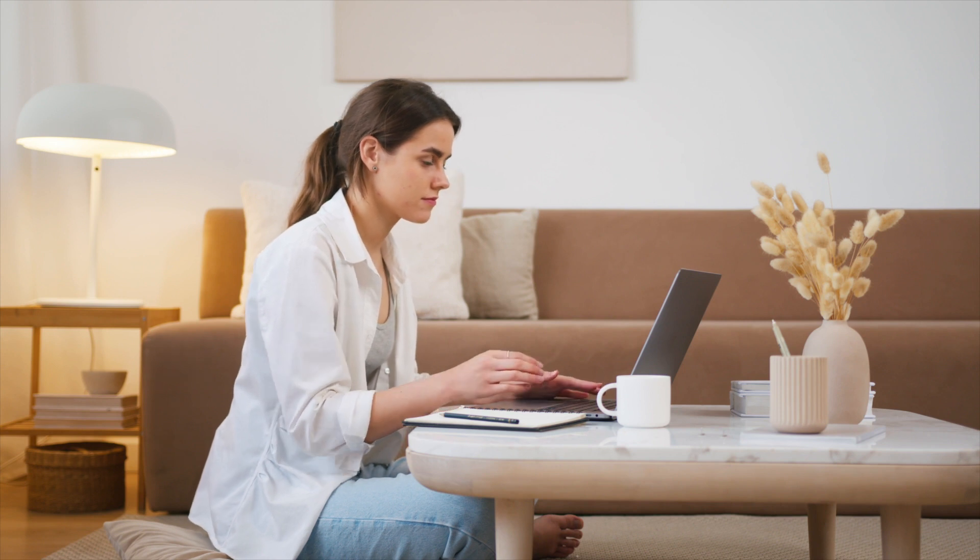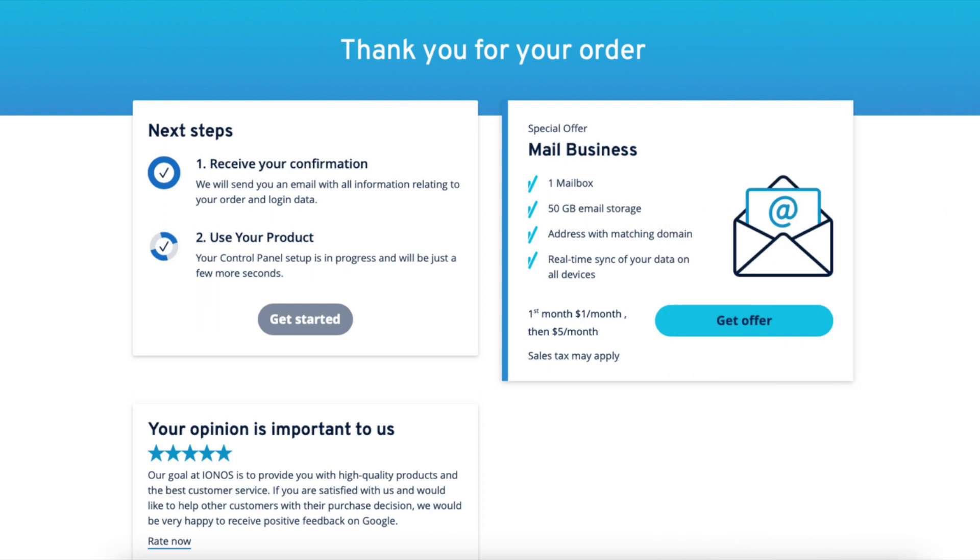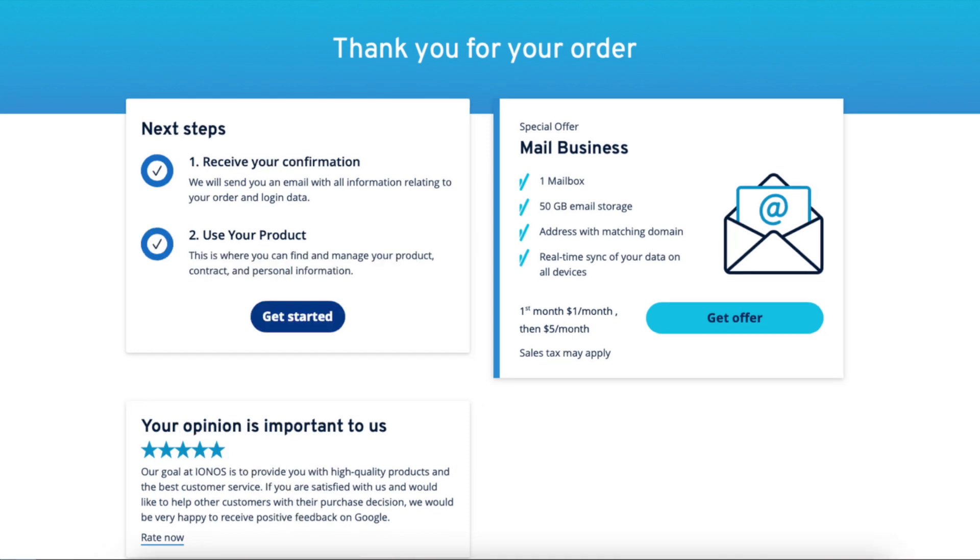You've now successfully purchased INS. INS will email you a receipt and information about your purchase. You'll be directed to a thank you for your order page, and it'll begin setting up your cPanel. Once it is done, click the 'Get Started' button. You've successfully purchased INS hosting.